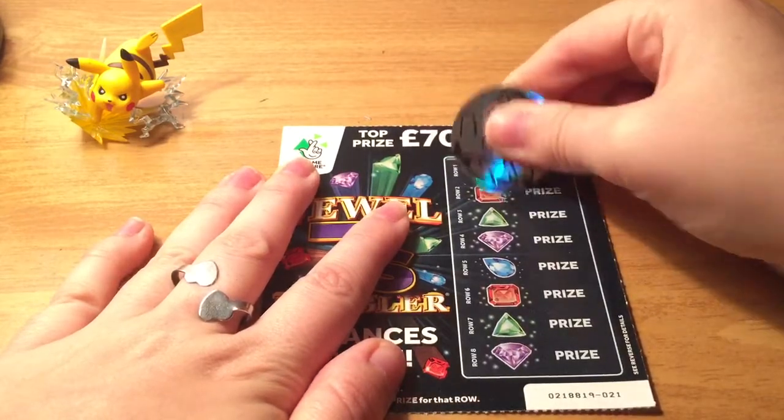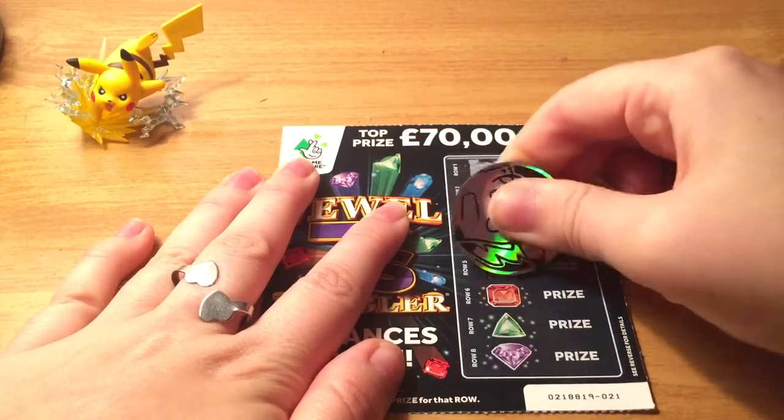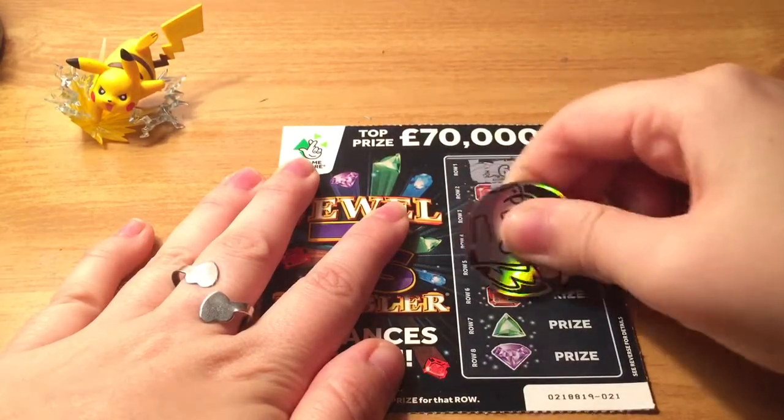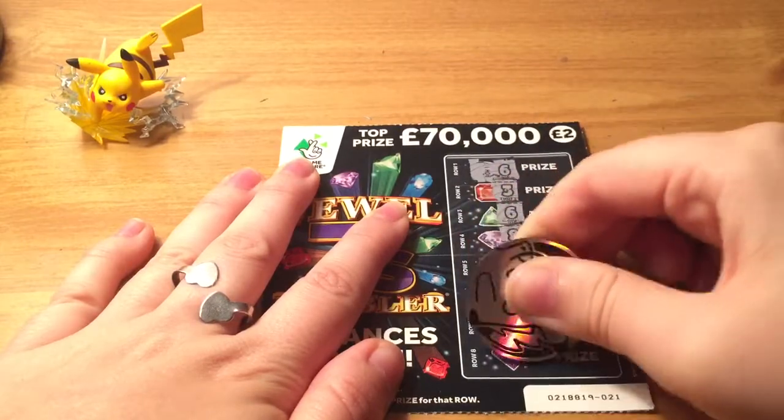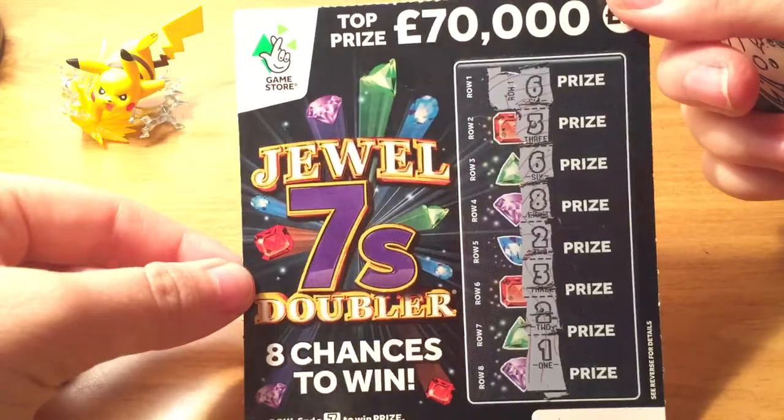Ah, so close. Alright, it looks like unfortunately this one is a loser.